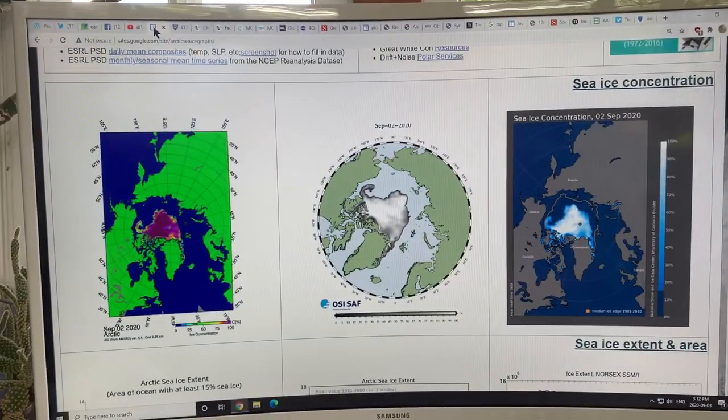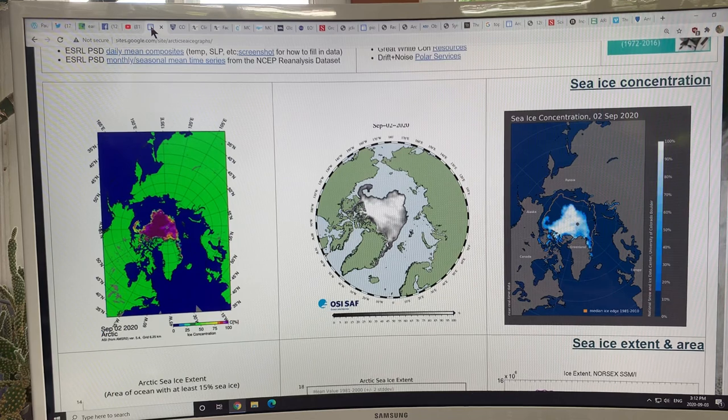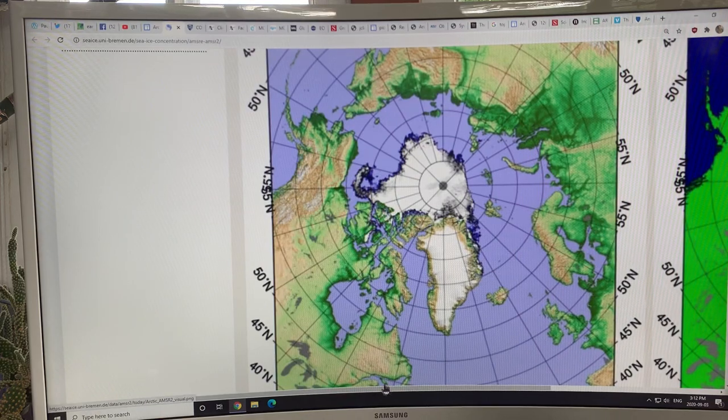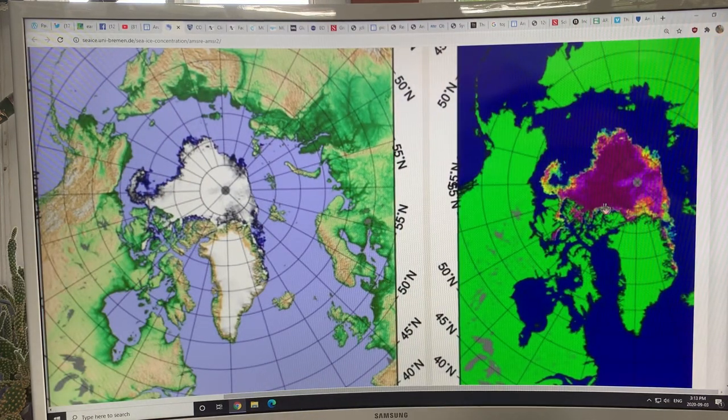You'll probably recognize Arctic sea ice graphs if you Google them. Here's where we are as of September 2nd — this is all that's left of the Arctic ice. We've had some very high melt days in terms of extent, approaching two hundred thousand square kilometers per day.